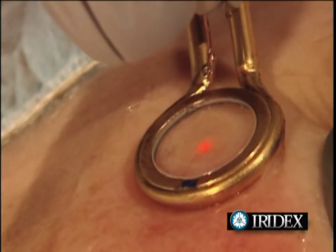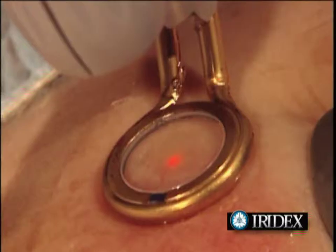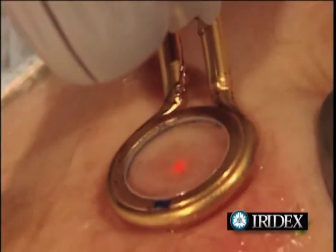This green light laser has been FDA cleared for treating facial vein conditions that affect millions of people.